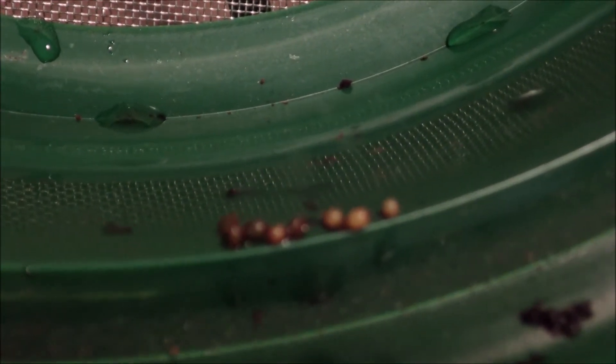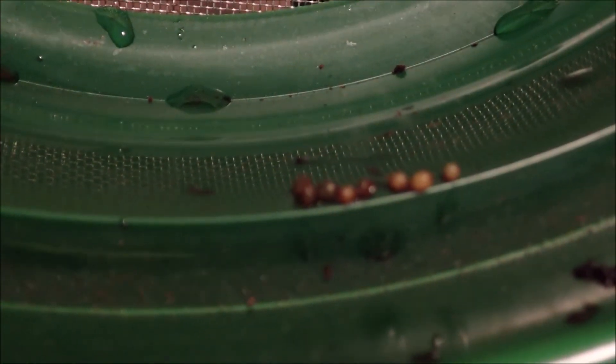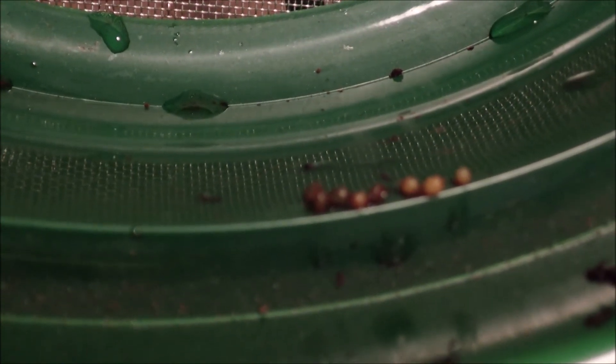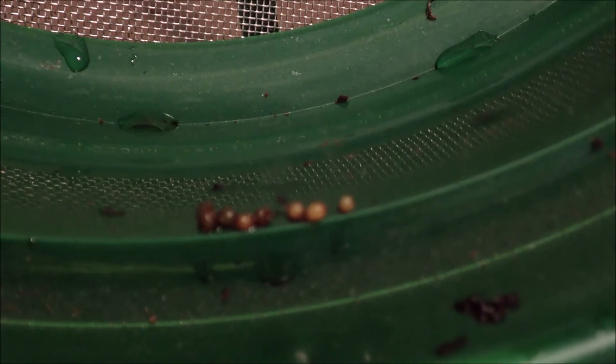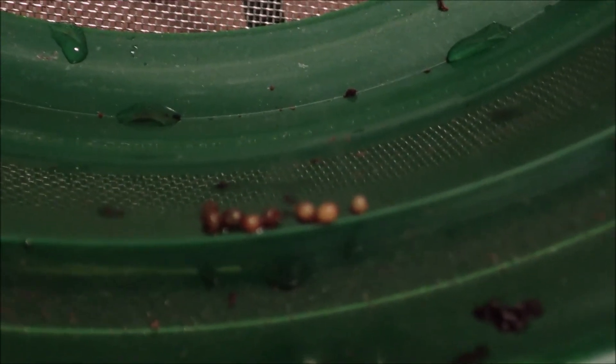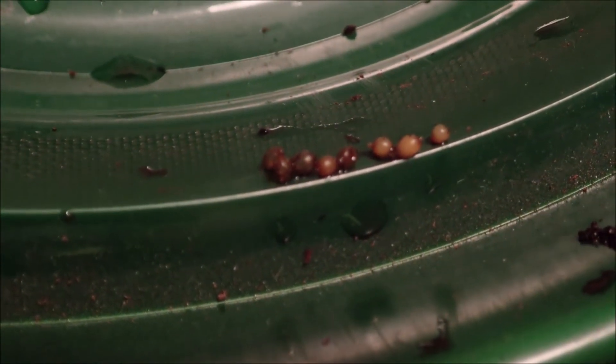These are red wiggler cocoons. See, the ones on the right have a little more green. The ones on the left are actually empty. They've got a little bit more round shape. Those are red wiggler cocoons.